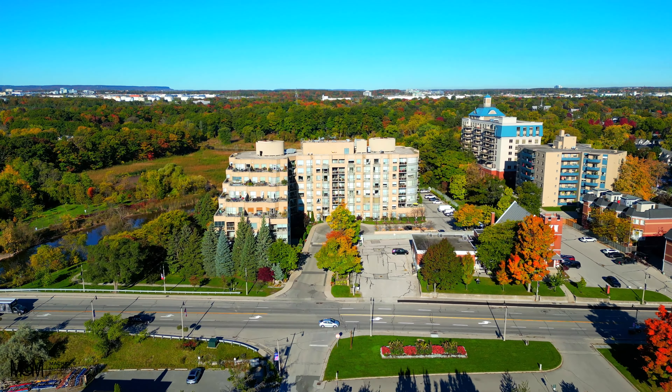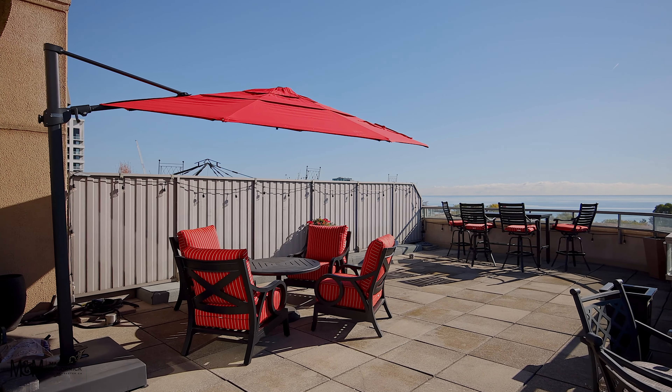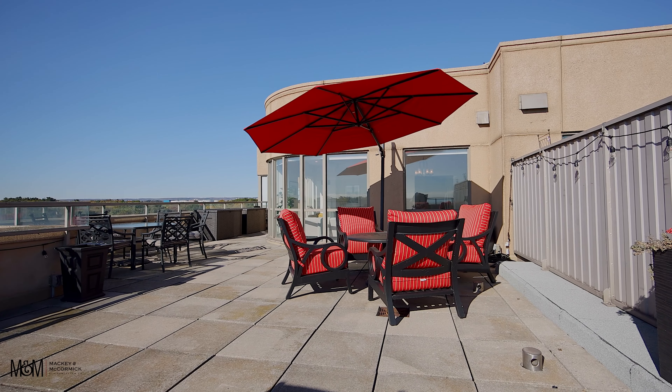It's a stunning unit inside — floor-to-ceiling windows, and of course this incredible one-of-a-kind 800 square foot terrace. I hope you enjoy the rest of our tour, and you definitely don't want to miss this one.